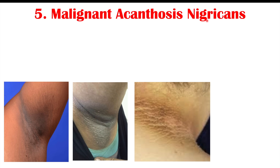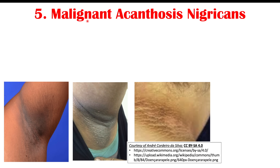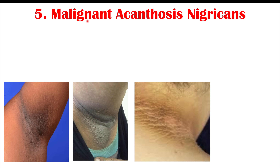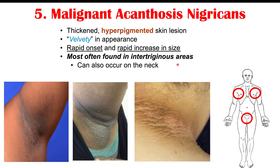Another possible finding is malignant acanthosis nigricans — called malignant because it is associated with an underlying cancer rather than conditions like obesity or type 2 diabetes. It is a thickened, hyperpigmented, velvety skin lesion that is darker than surrounding skin. The key distinguishing feature from non-malignant acanthosis nigricans is its rapid onset and rapid increase in size. It most commonly appears in intertriginous areas where skin rubs on skin — the armpits, groin — and can also occur on the neck.